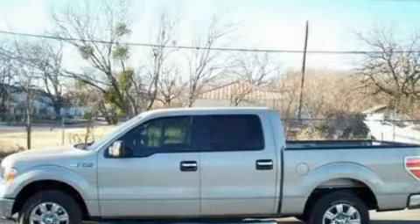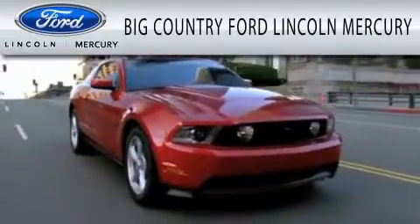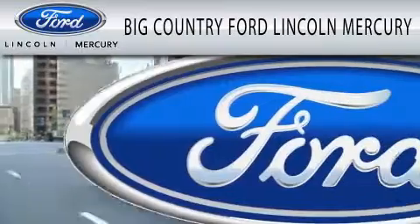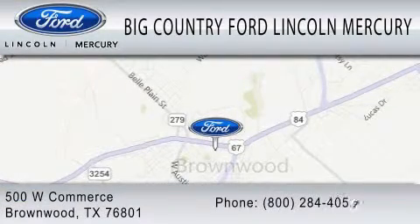This vehicle is sure to sell fast. Call and arrange your test drive today. Big Country Ford Lincoln Mercury is dedicated to doing everything possible to ensure that the experience you have selecting your vehicle is as pleasant as possible. We are located at 500 West Commerce in Brownwood.